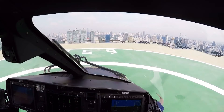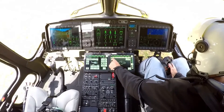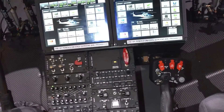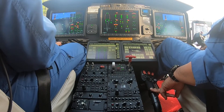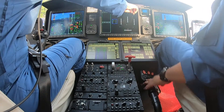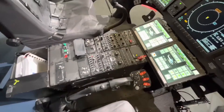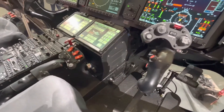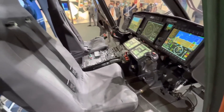The model also features IFR LPV capability and a terrain awareness warning system for operations in the most challenging weather. An optional full icing protection system, which has been popular on the AW139, should provide additional safety during inclement weather. An additional fourth screen is generally dedicated to the four-axis digital automatic flight control system. The AFCS does more than just reduce pilot workload — it is fine-tuned to offer stability across different operational profiles, be it hover-hold or navigation through complicated terrains, effectively making man and machine co-pilots rather than competitors.